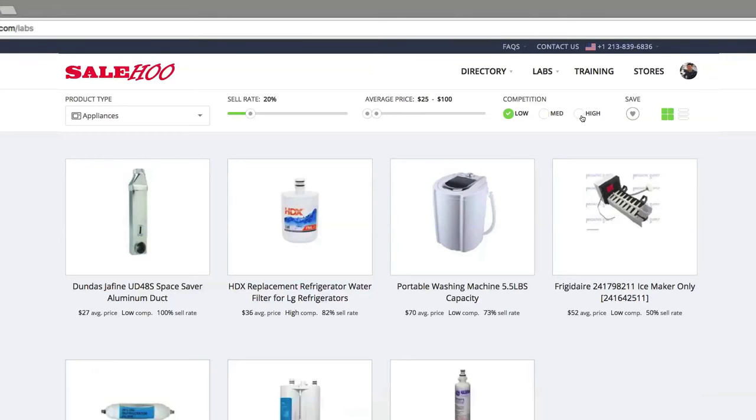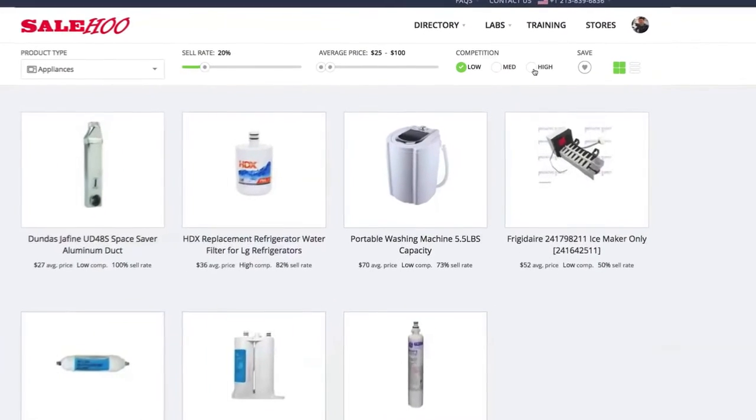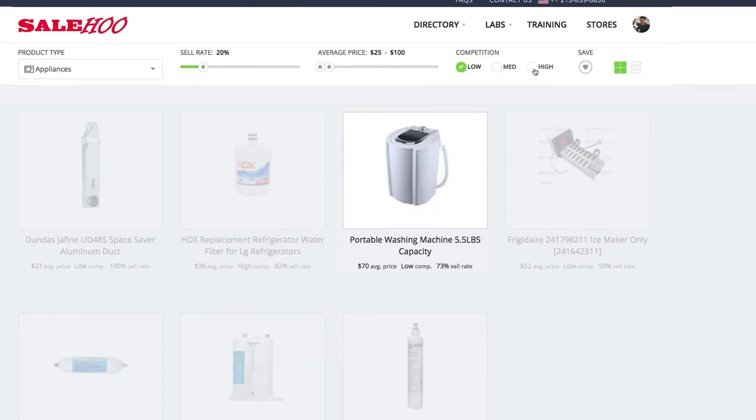By selecting low competition, I know there won't be many competitors selling this product, so I won't have to compete on price. Salehoo Labs is now giving me a list of appliances that have a 20% sell-through rate, cost between 25 and 100 dollars, and has low competition. This product here looks perfect – a portable washing machine.